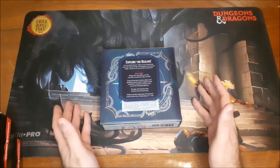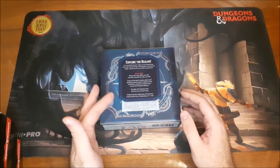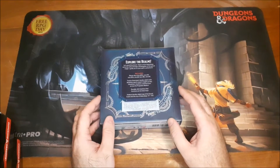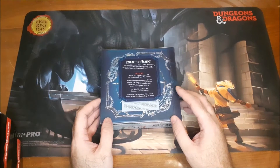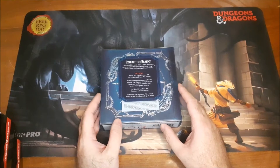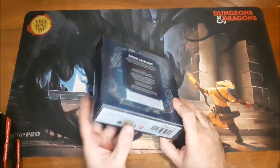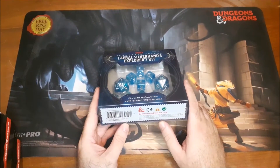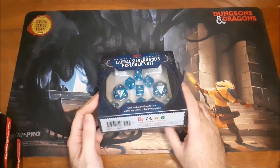It also comes with 20 double-sided cards that have information on key locations in the Forgotten Realms campaign setting, some key NPCs, and a double-sided map of the Sword Coast and the City of Waterdeep. This is a great set with decent value for what you're paying, and is definitely worth checking out.